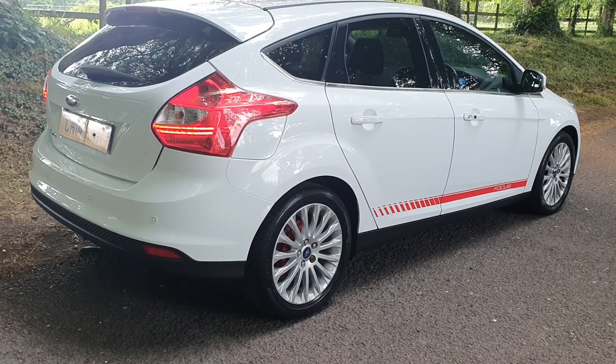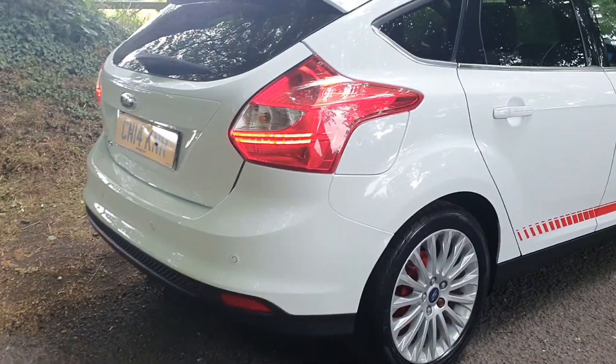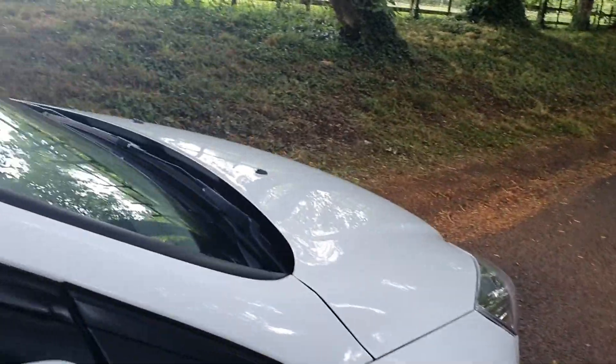Whoever specced it up originally has really gone for it in terms of spec. It's actually got a detachable tow bar which hasn't been used but it's there if you need it. It's the £20 road tax model.